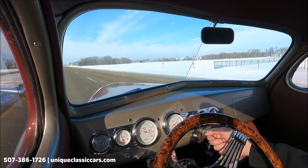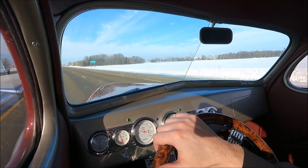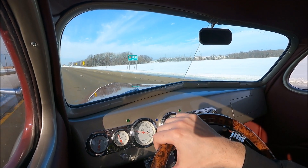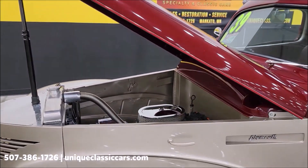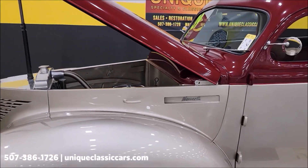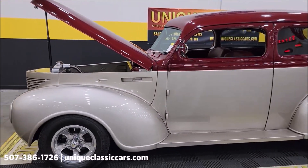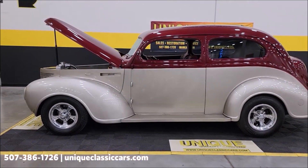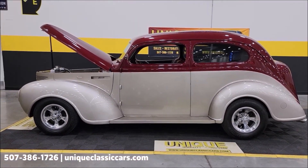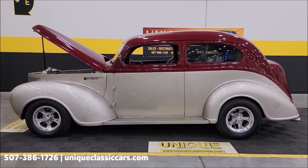It has a unique starting system — you pull this knob to start once you've turned the key. Also, I forgot to mention: 3.23 rear gears. This is set up to go down the highway. There's a write-up on how this car was done and what was used — feel free to ask your sales consultant about that when you call in or email.